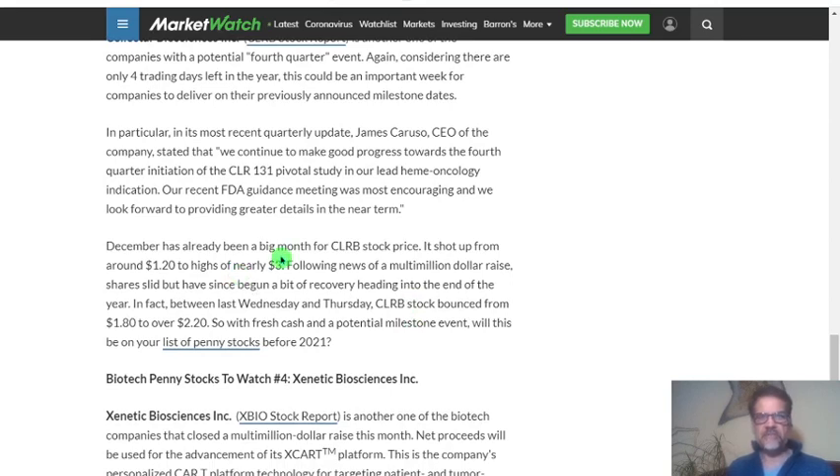December has already been a big month for CLRB stock. The price shot up from around $1.20 to a high of nearly $3.00 following news of a multi-million dollar raise. Shares have since slid but have begun a recovery heading into year end. In fact, between last Wednesday and Thursday, CLRB stock bounced from $1.80 to $2.20. With fresh cash and a potential milestone event, this is on the watch list of penny stocks heading into 2021.